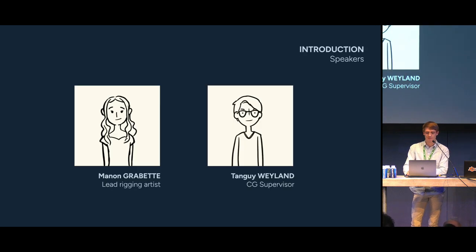First of all, a bit about ourselves. This is Manon. She's our lead rigging artist, the coolest of them all, and as such, she's involved in all our projects. I will give her the microphone as soon as things get too technically specific about rigging.